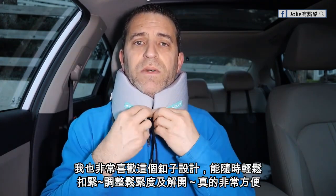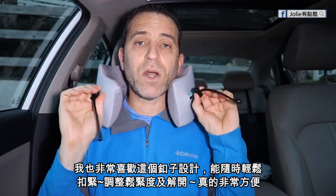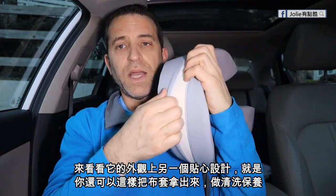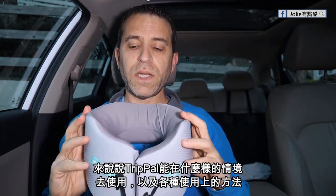I also like this mechanism — it ties tight to your neck so it stays in place. It's got a button here; you just press that open and then this comes off. You can see the shape of the neck pillow. You can also open up the zipper, the cover pops off, and you can throw it in the wash or hand wash it and then reuse it. Nicely done there.